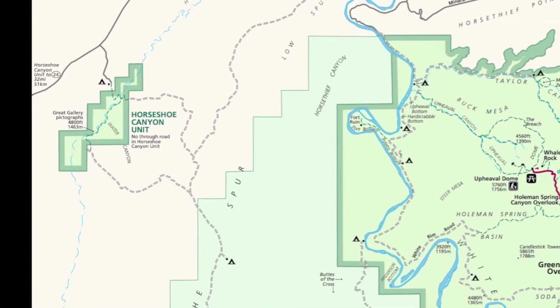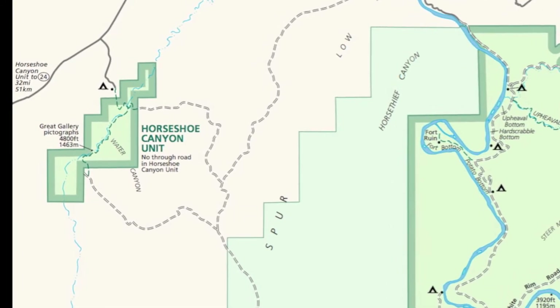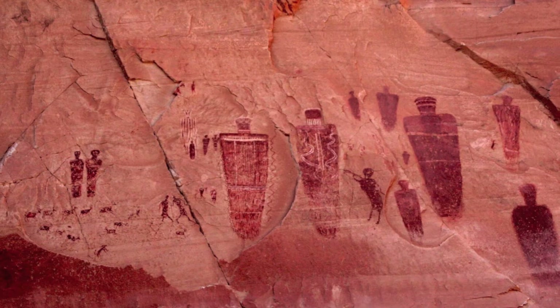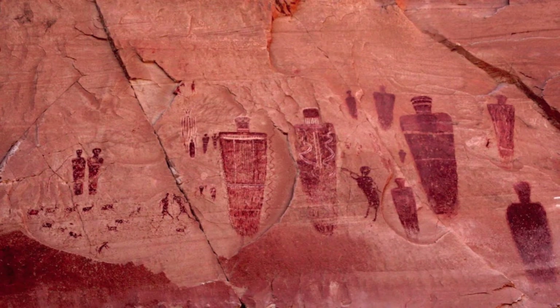The Horseshoe Canyon District is a small district that is separated from the other three. It contains some of the most significant rock art in North America. The Great Gallery is the best-known panel, with its life-size figures with intricate designs.